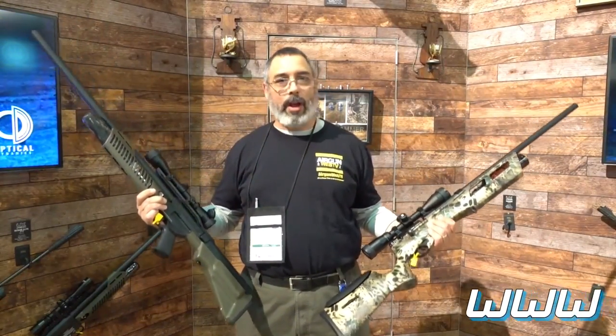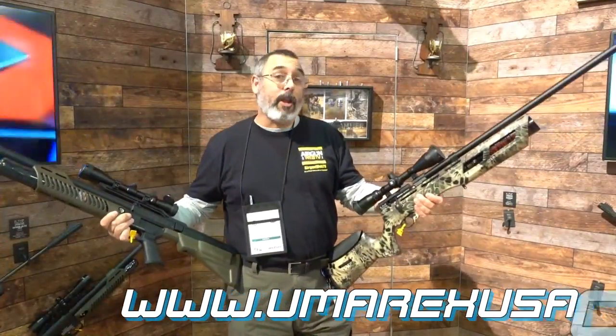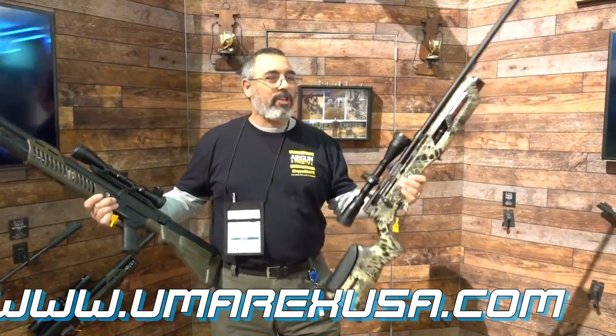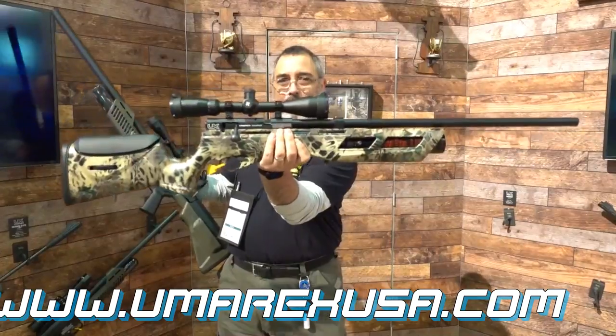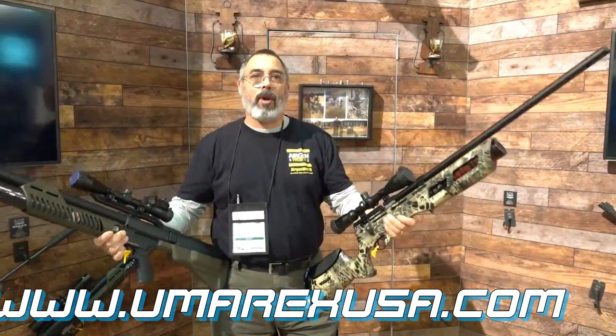These things are really, really cool, and if you want to learn more about them, we're going to be really talking about these in our full episode coming up shortly. I just want to say how cool is that — two very, very cool guns here from Umarex USA.